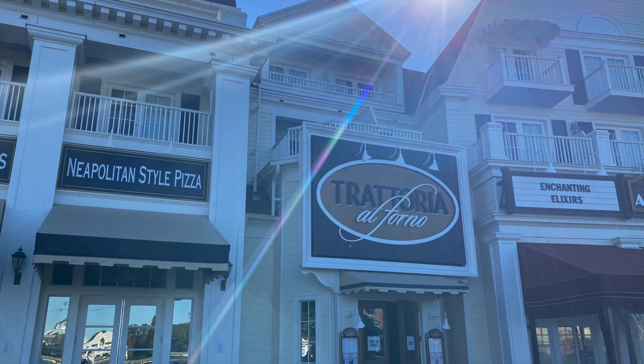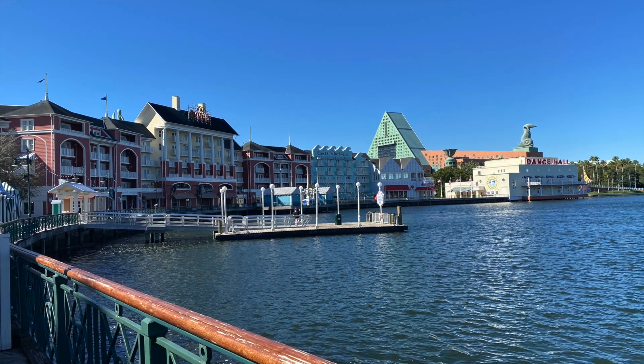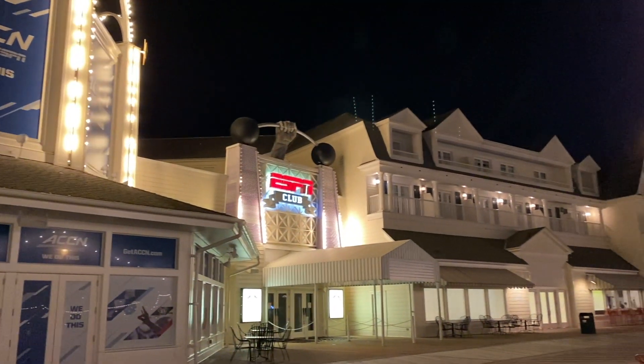Thanks for joining us today at the Trattoria al Forno at the Disney Boardwalk. Let us know in the comments below if you've visited the Trattoria and what your favorite thing to order on their menu is. We'll see you next time!